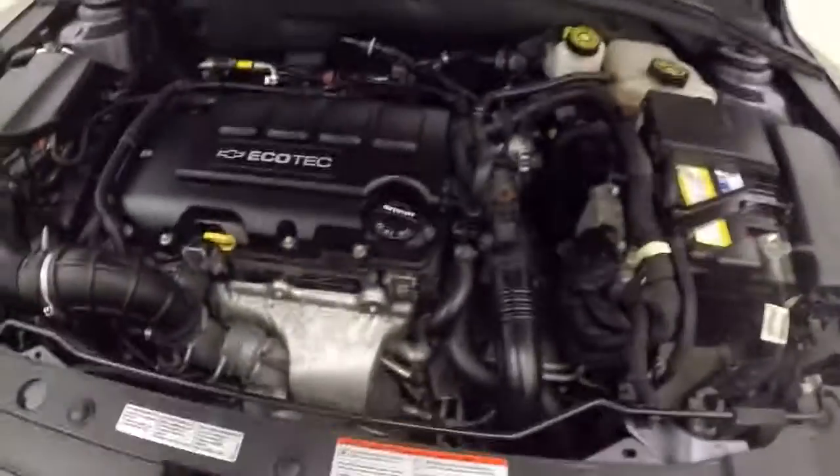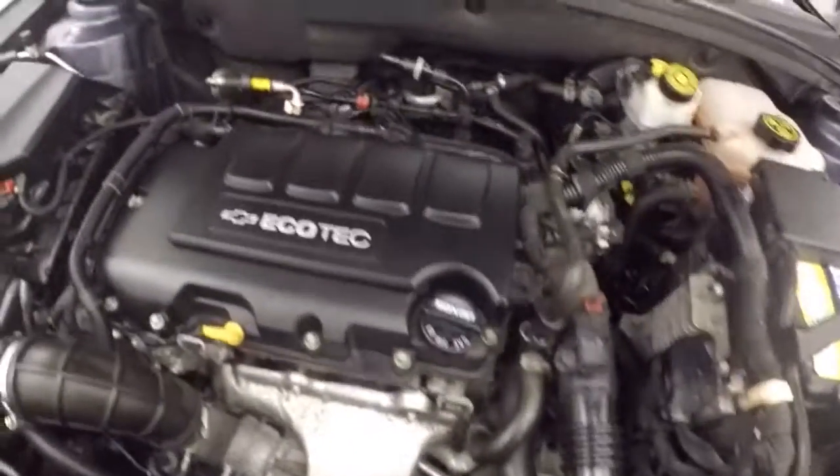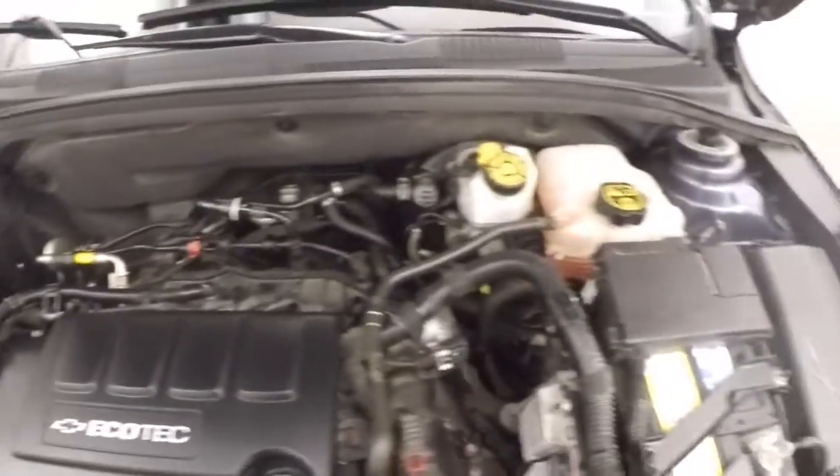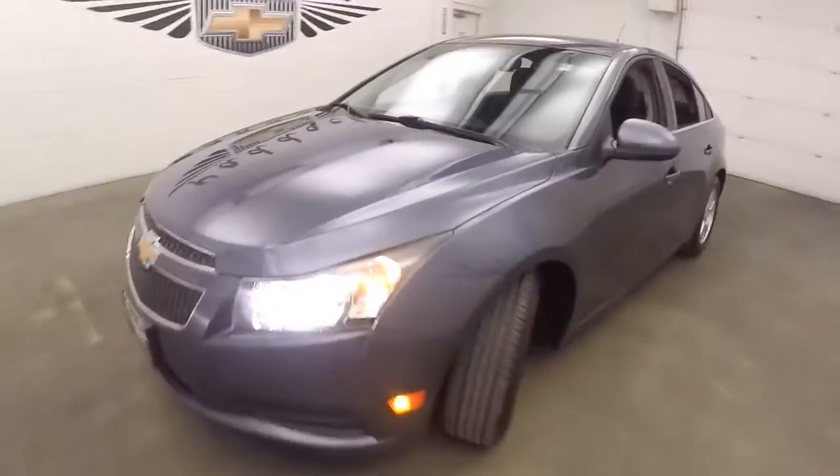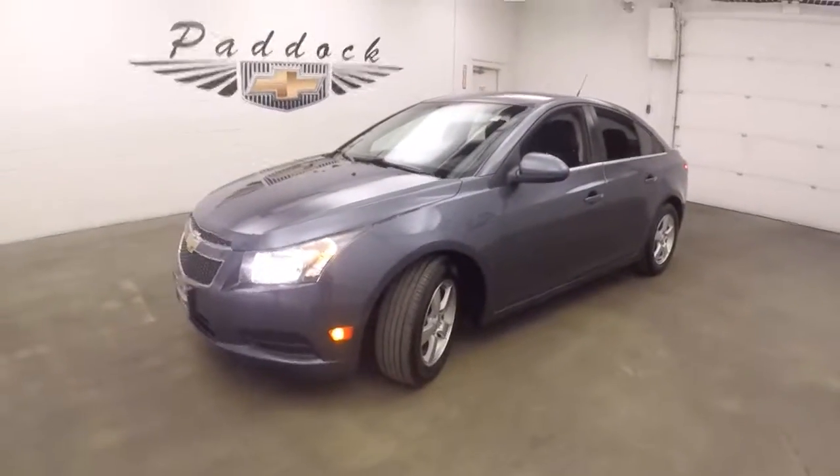Let's look underneath the hood. Underneath the hood's a 1.4L turbo, nice and smooth, great on gas and plenty of power. It's a 2014 Chevy Cruze.